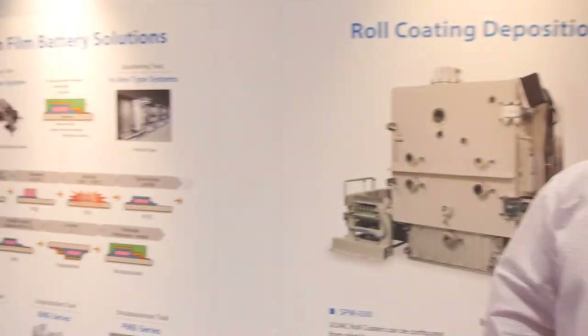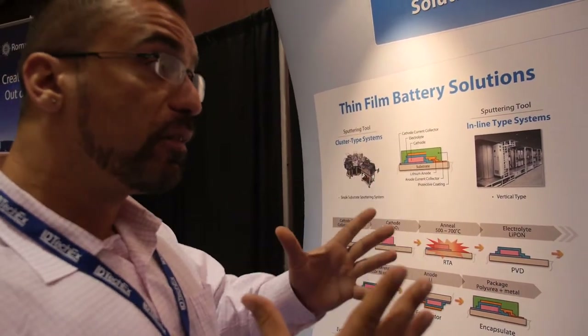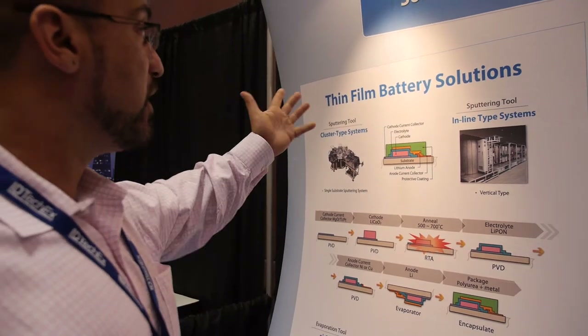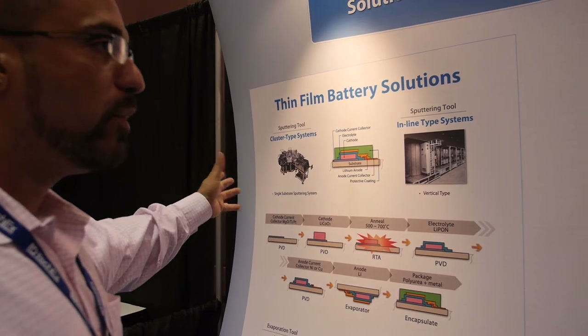Thin film batteries, for example — let's stay on that because it's the kind of topic a lot of people are interested in. It's about energy: how do you bring energy to these new emerging devices, flexible form factors, and a new generation of electronics with different functionalities? What is the innovation? Are we talking very thin? Are we talking primary, secondary, rechargeable batteries? We're talking rechargeable, secondary, and some primary batteries.